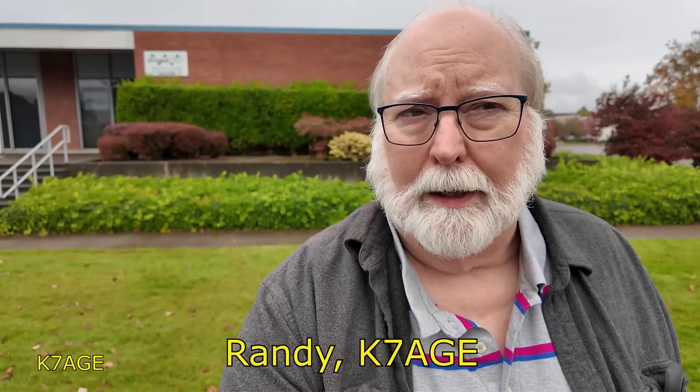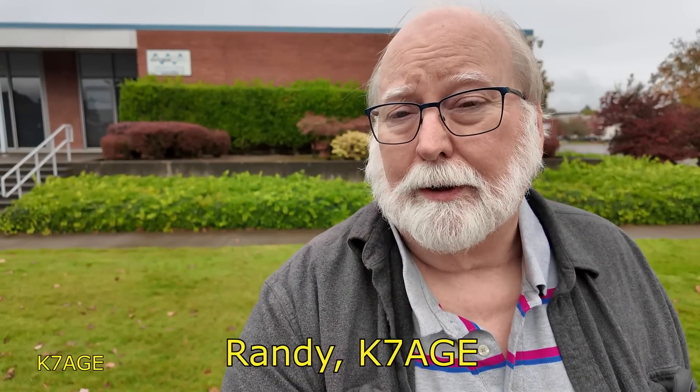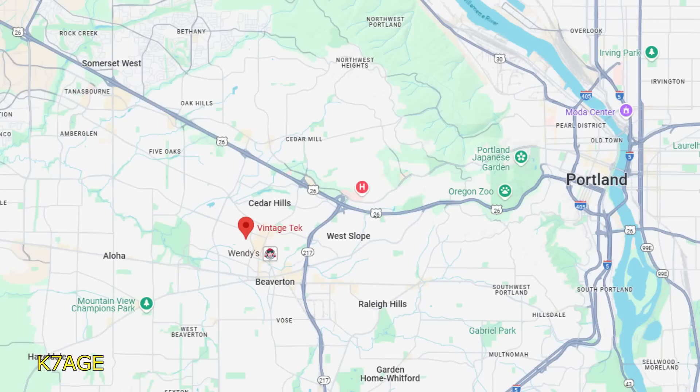Hi Randy, K7AGE. I'm in Beaverton, Oregon, which is a suburb of Portland. Beaverton to me always meant Tektronix — the leader in test and measurement equipment, known for their oscilloscopes worldwide. I worked for Grass Valley Group, which is a company they owned back in the 70s, 80s, and I think into the 90s. So it's starting to rain, let's get inside.